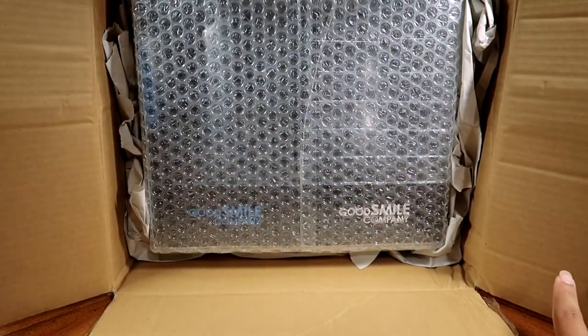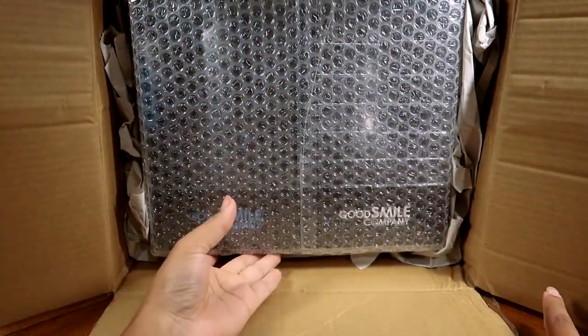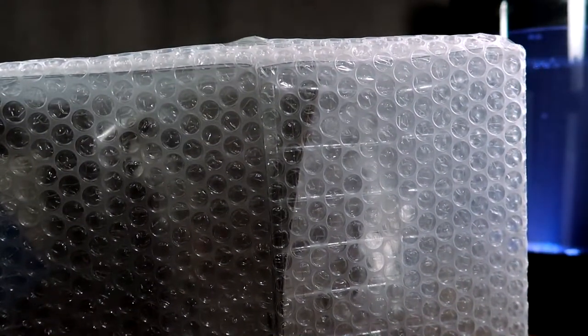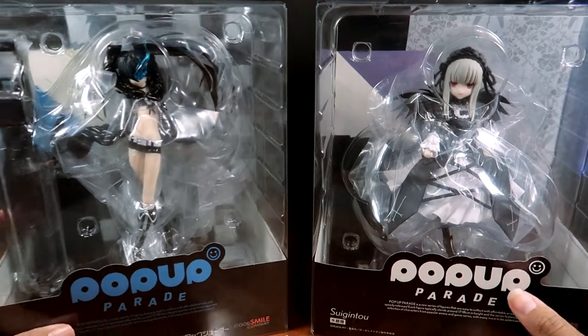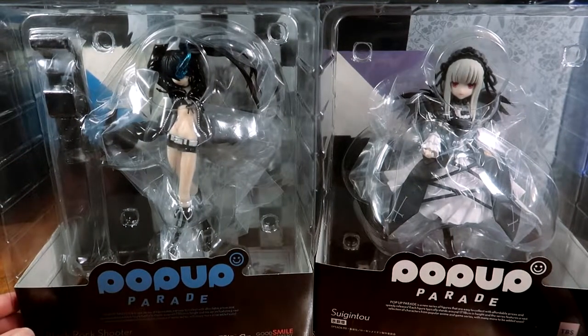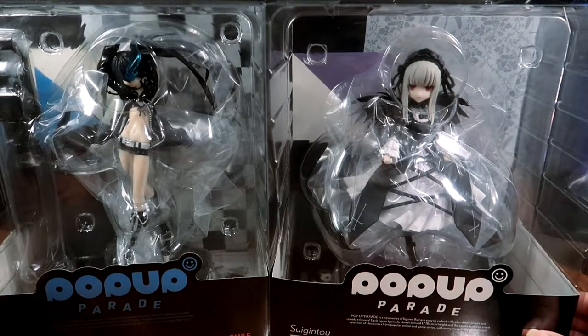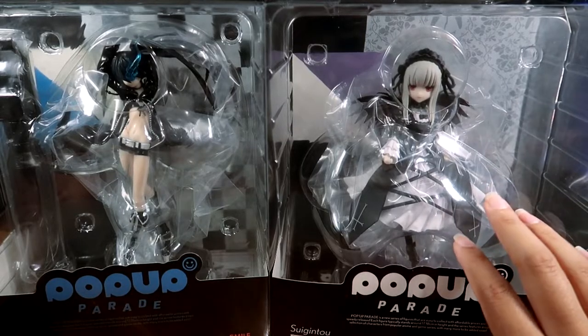And here are the two figures wrapped in bubble wrap. To address the elephant in the room — you may have noticed a tank on the side; that's for my future jellyfish and I'll talk about that later. Here are the two figures I bought: the Pop-Up Parade Black Rock Shooter figure and the Pop-Up Parade Suigintou from Rozen Maiden — a very old character. I did watch the series when I was younger.